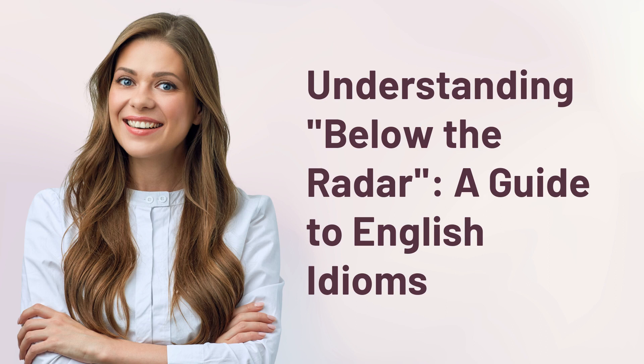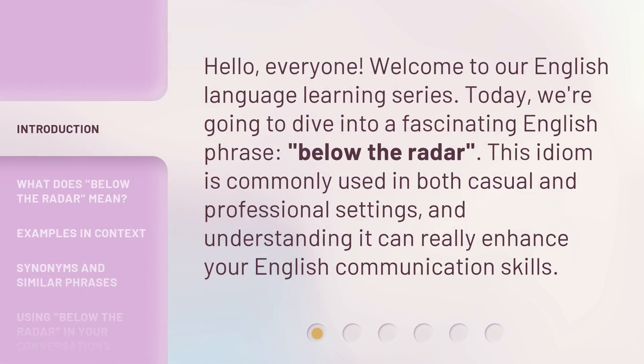Understanding 'Below the Radar' — a guide to English idioms. Hello everyone, welcome to our English language learning series. Today we're going to dive into a fascinating English phrase: 'below the radar.' This idiom is commonly used in both casual and professional settings, and understanding it can really enhance your English communication skills.